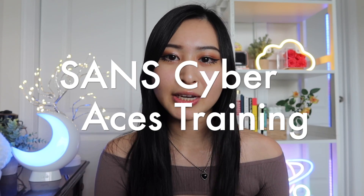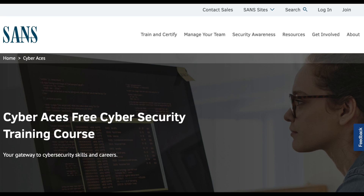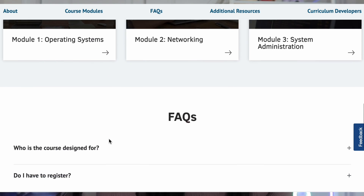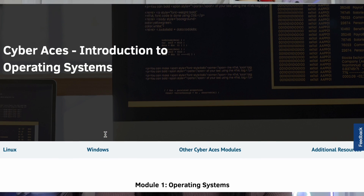The next one I want to cover is SANS Cyber Aces. This is another OG training — SANS is a very popular organization in the cybersecurity world with their own certifications and an annual capture the flag called KringleCon or the Holiday Hack Challenge. It's set up like an MMORPG and they really gamify the CTF, which is very nice. SANS Cyber Aces is a set of trainings provided at an entry/beginner level, similar to Open Security Training. Their website says 'learn the fundamentals of cybersecurity for free.'